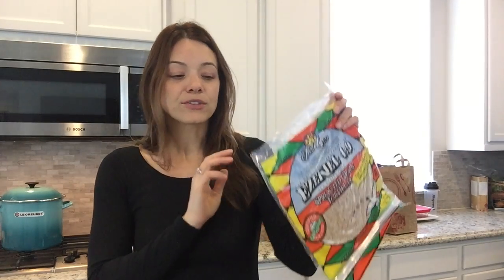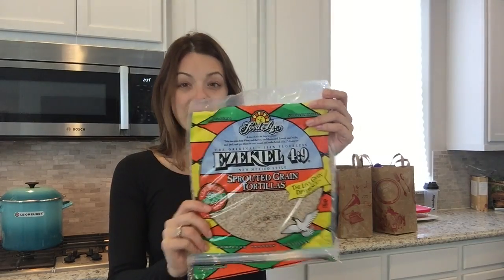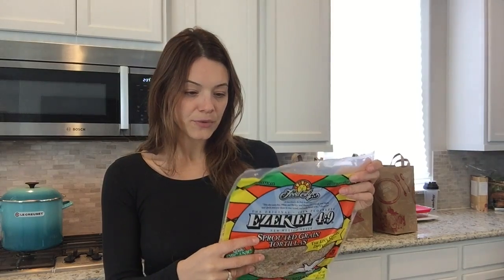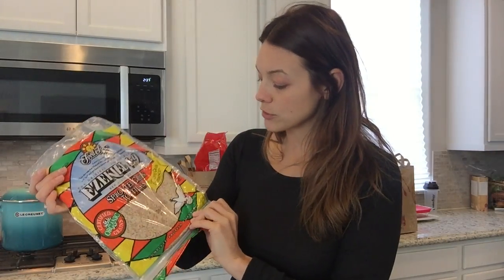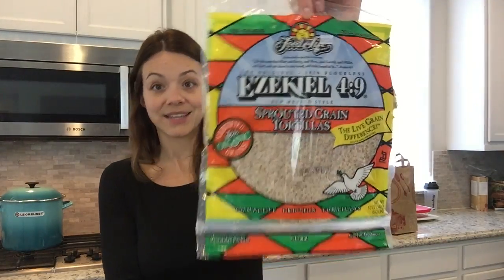This is probably one of my favorite carbs on the nutrition plan — it's Ezekiel live grain tortillas. There's nothing added, nothing stripped of nutrients — it's basically live grains and sprouts. It has 150 calories per tortilla, 24 carbs, no sugars, and it's actually a complete protein in a tortilla. I count it as a carb, but you can chip it up, bake it, dip it in hummus for a healthy fat, grill chicken to go inside — it's a great snack or meal. I love the Ezekiel tortillas the best.